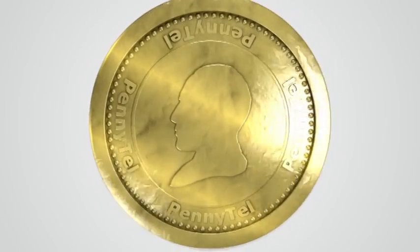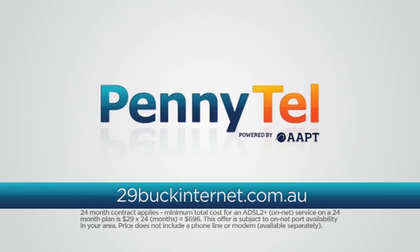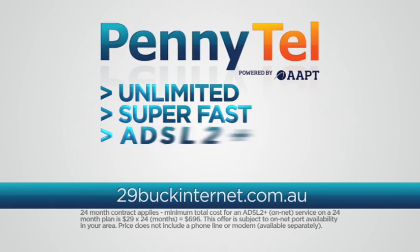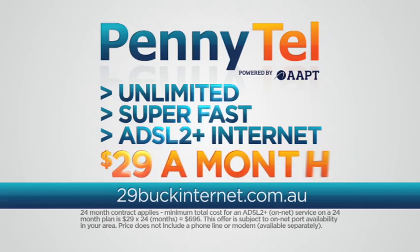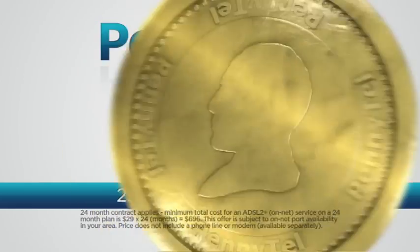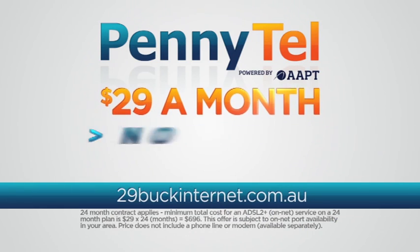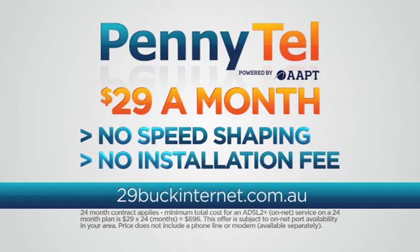Here's the heads up on how to save big on your home internet with PennyTel. Switch to PennyTel today and get unlimited super fast ADSL 2 Plus for just 29 bucks a month. 29 bucks a month? That'll have the other telcos in a spin. Just 29 bucks a month for ADSL 2 Plus with no speed shaping and no installation fee.